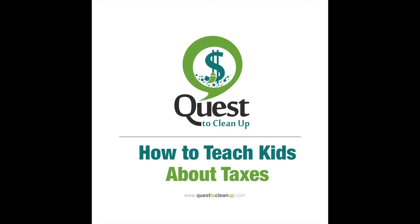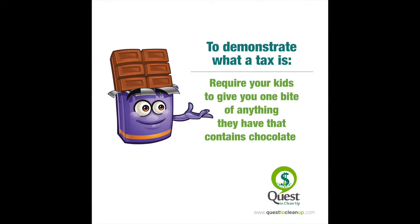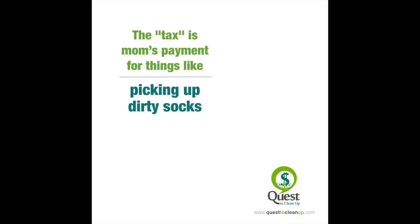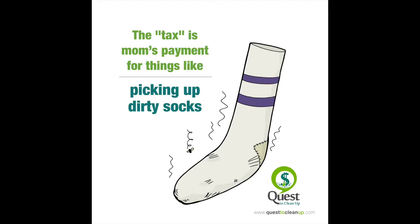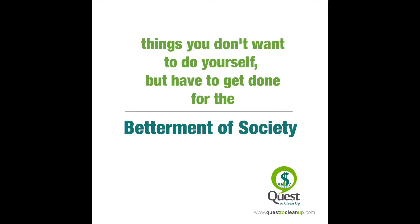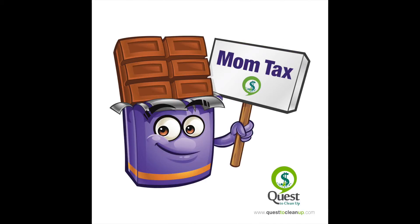How to teach kids about taxes. To demonstrate what a tax is, require your kids to give you one bite of anything they have that contains chocolate. The tax is mom's payment for things like picking up dirty socks and ensuring everyone has clean underwear — things you don't want to do yourself but have to get done for the betterment of society. We call it the mom tax.